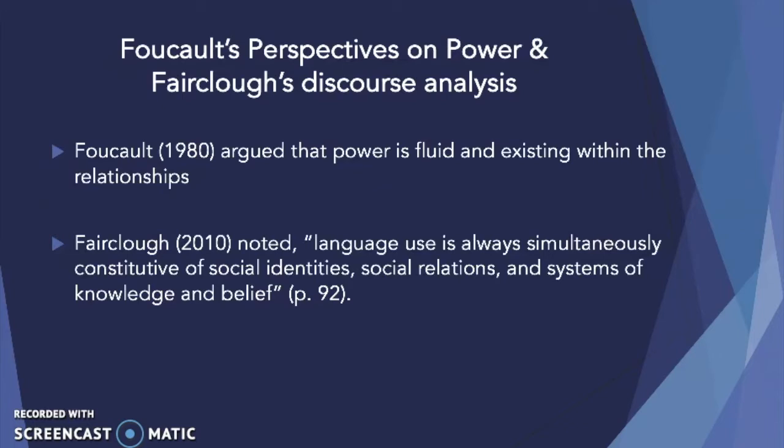Additionally, Fairclough noted that language use is always simultaneously constitutive of social identities, social relations, and systems of knowledge and belief. Thus, by analyzing how language is used in a given context, we gain some understanding of the individual's social identities, social relations, and what they know and believe as we analyze their dialogue.